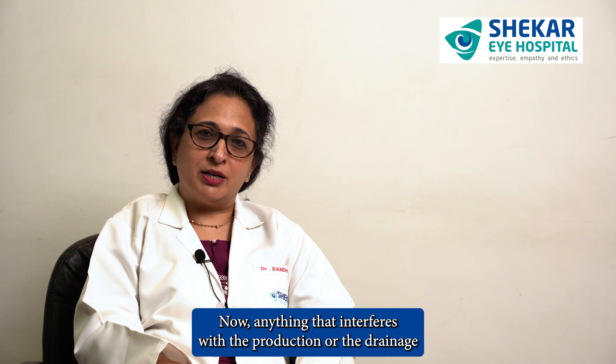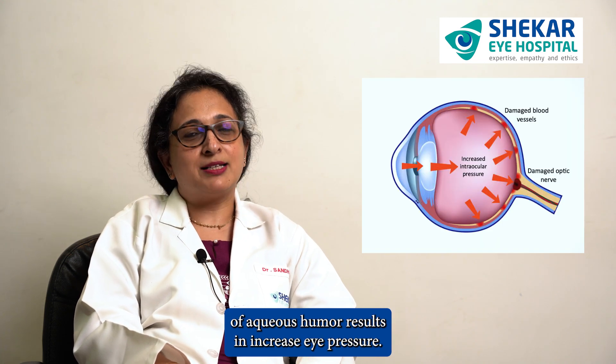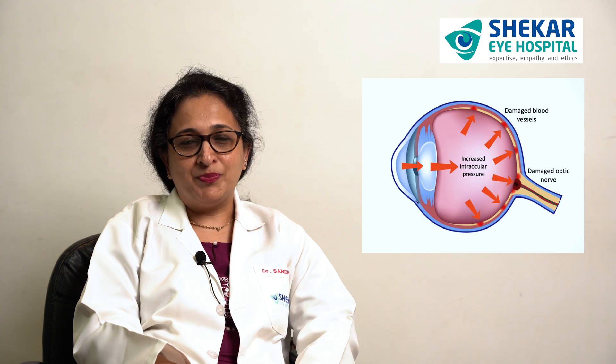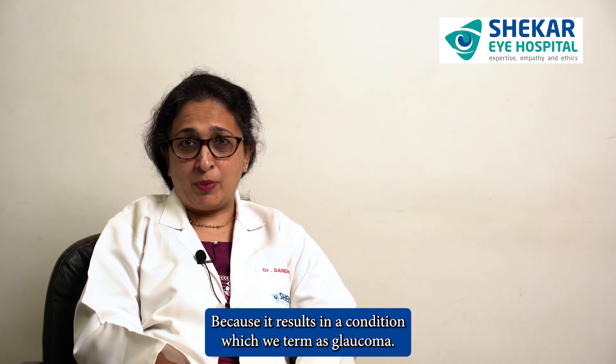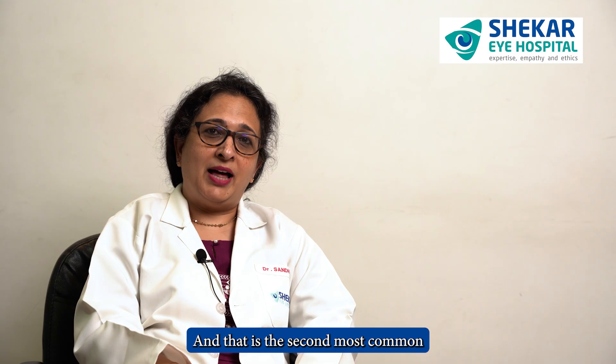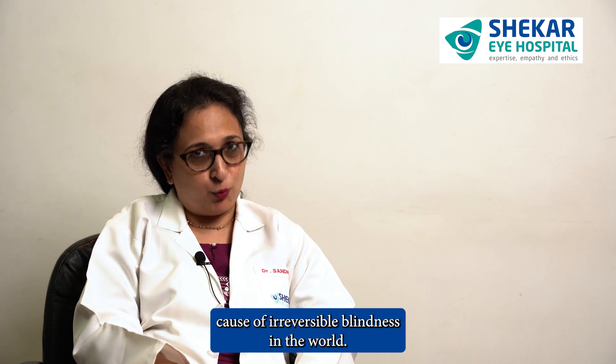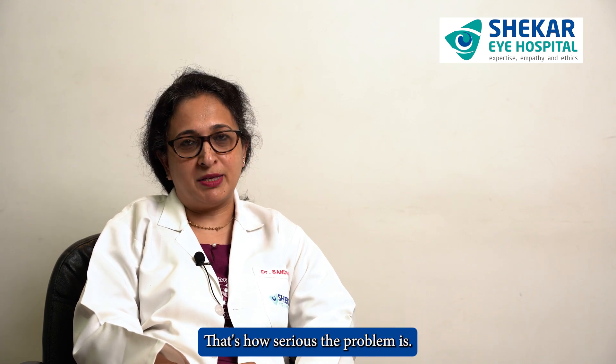Anything that interferes with the production or the drainage of aqueous humor results in increased eye pressure. Why is it dangerous? Because it results in a condition which we term as glaucoma, and that is the second most common cause of irreversible blindness in the world. That's how serious the problem is.